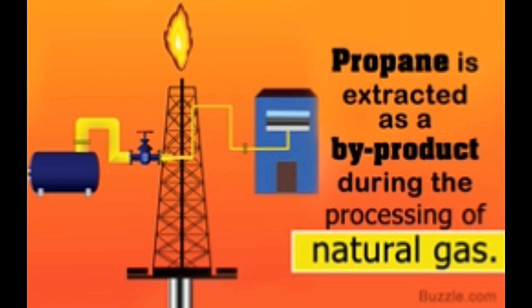Propane finds use in industries as well. It is used to power the forklift truck — the workhorse of large factories. It is also used for heat treating different metals and for a myriad of other industrial uses. Clearly, therefore, propane is an important source of energy. In the following sections, we shall look at what this bizarre yet highly useful fuel is, and how it is made.